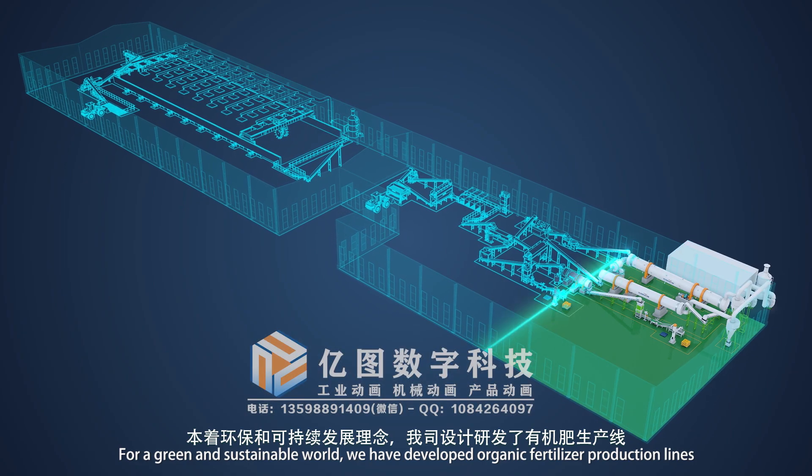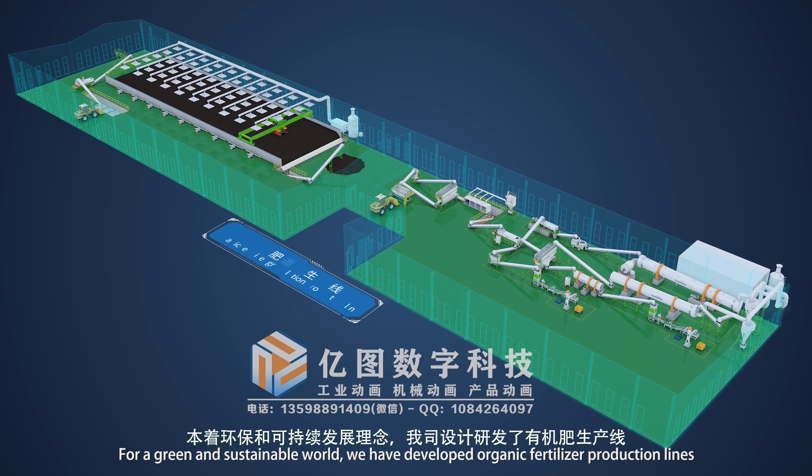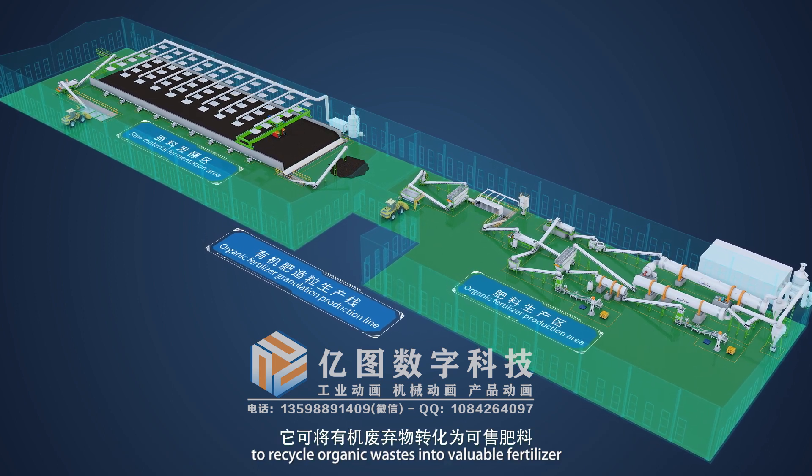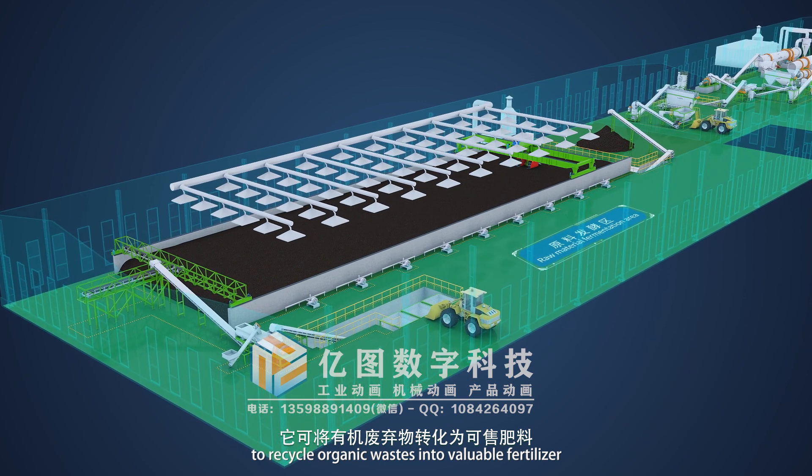For a green and sustainable world, we have developed organic fertilizer production lines to recycle organic wastes into valuable fertilizer.